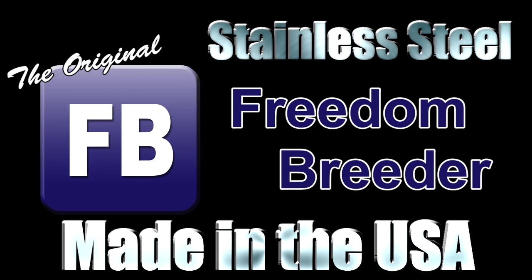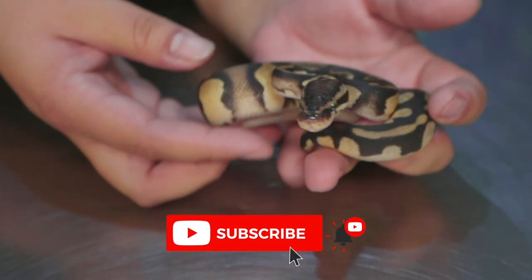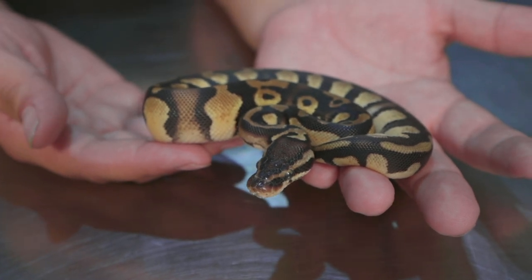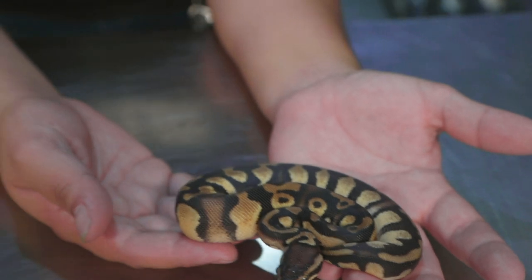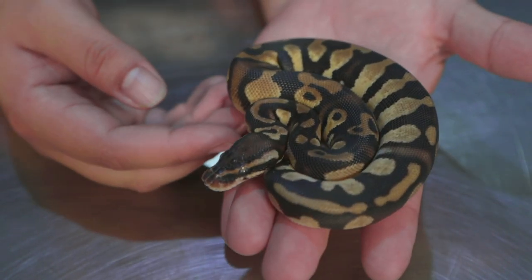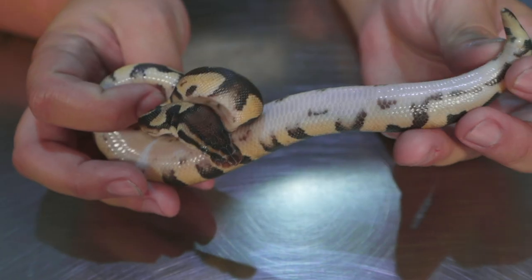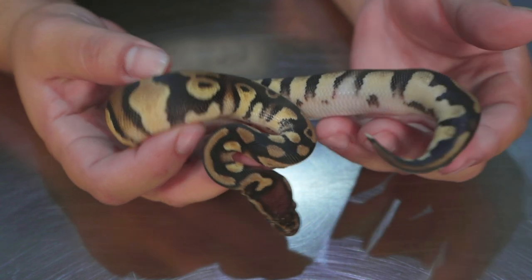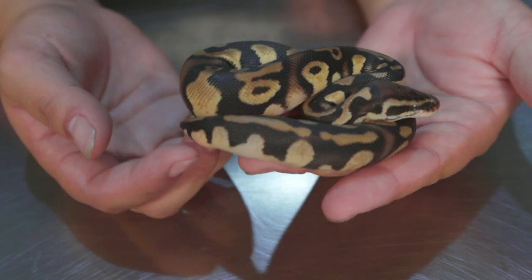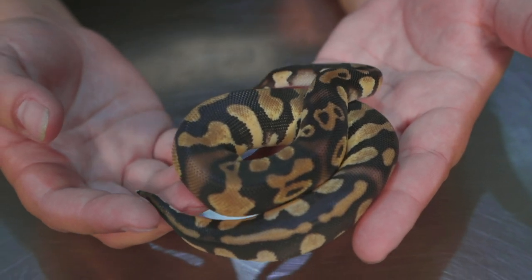This one came out of one of our recent clutches — it was actually the runt of the whole group. It was a het pied bred to an orange dream coral glow het pied, and also double sired to a pewter pied. We did not hit the pieds on this one, but you can see it's got the ringer right there, looking real nice with some decent tracks. Started out super tiny but is looking good with a few meals in it. Hoping to get this one posted up within the next month — orange dream pastel het pied.